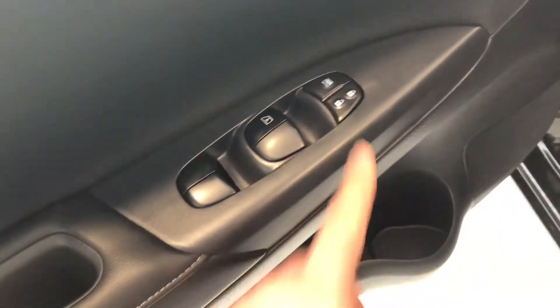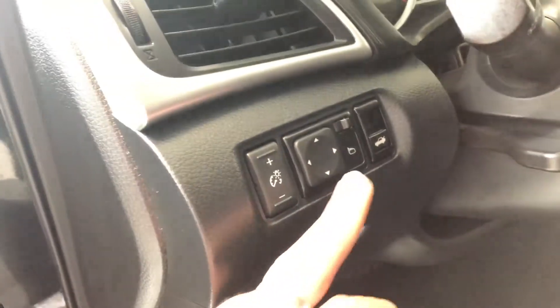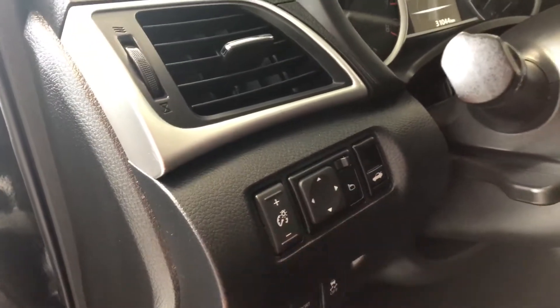On the bottom of the door here we do have some nice storage space, and above it you'll find your power windows and locks. Next to the door you have your different drive modes, and above that you do have your power mirrors and your trunk release button here as well.